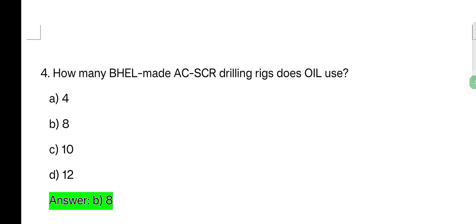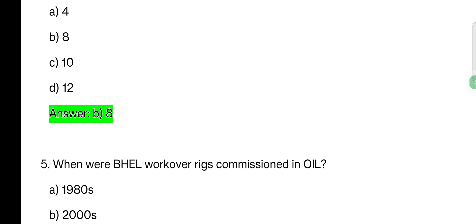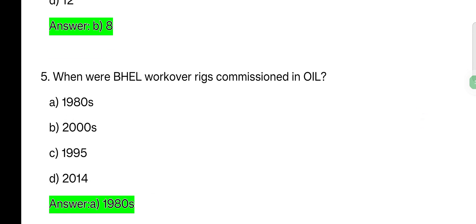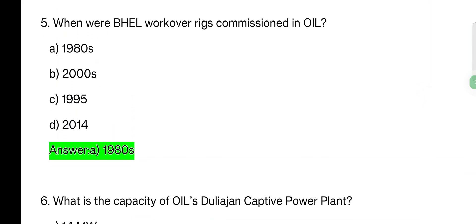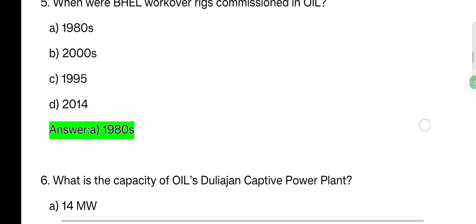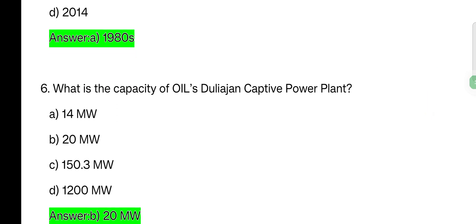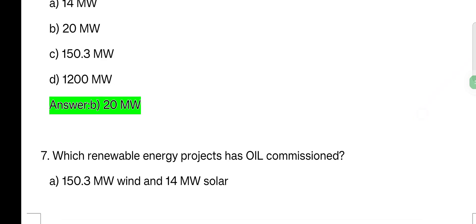Next question: when were well work over rigs commissioned in Oil? Options: 1980s, 2000s, 1995, 2014. Answer: 1980s. What is the capacity of Oil Duliajan captive power plant? Options: 14 megawatt, 20 megawatt, 150.3 megawatt, 1200 megawatt. The correct answer is 20 megawatt.